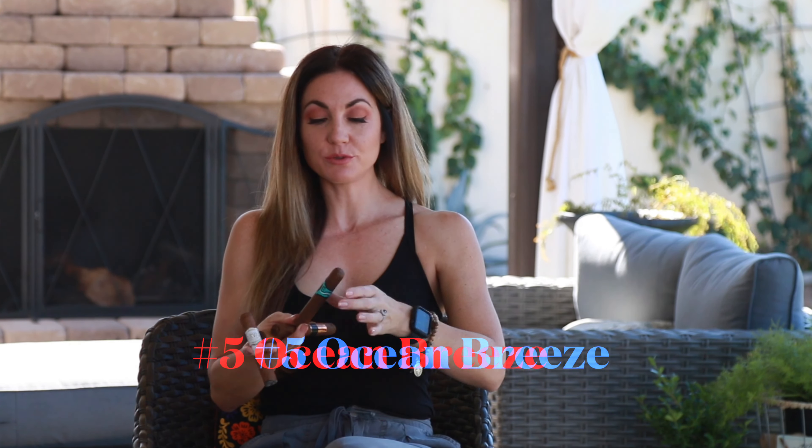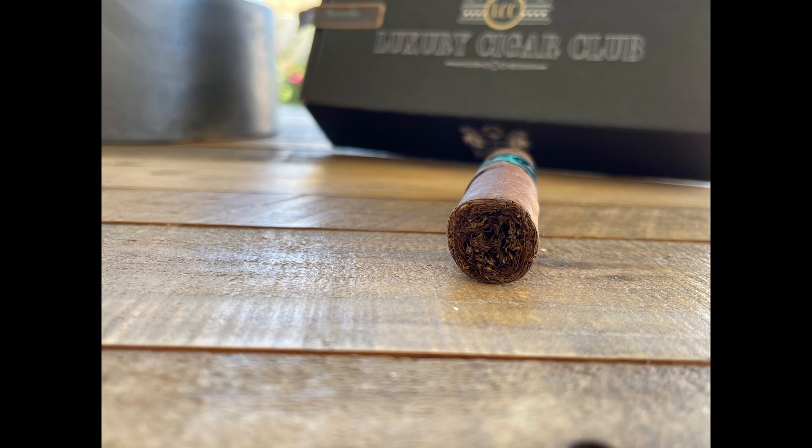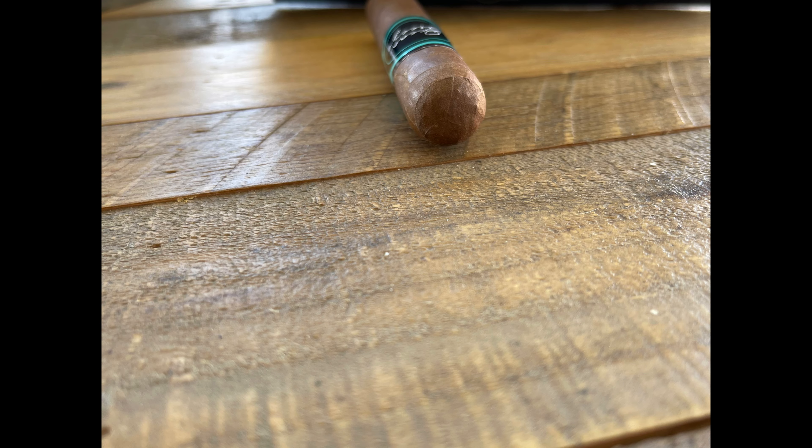Starting with number five, we have this beautiful Ocean Breeze from Lampert Cigars. This came to me in my luxury cigar club shipment and this is one I've had a few times now. It's very nice — kind of light and easy with good flavor, a very nice Sunday smoke. The Ocean Breeze features an Ecuadorian wrapper, Ecuadorian binder, and undisclosed filler. There's a little bit of saltiness to it, light pepper, slight cedar in the background — just a real easy, refreshing, relaxing type of cigar.